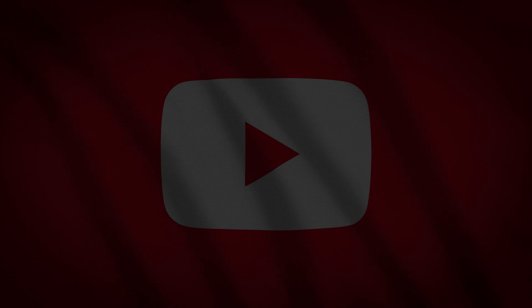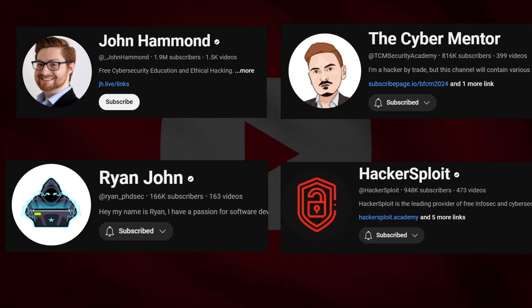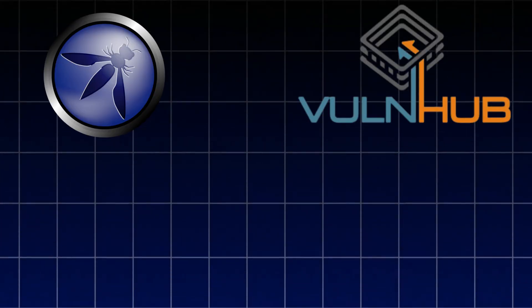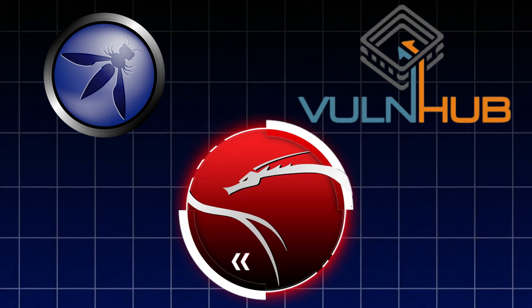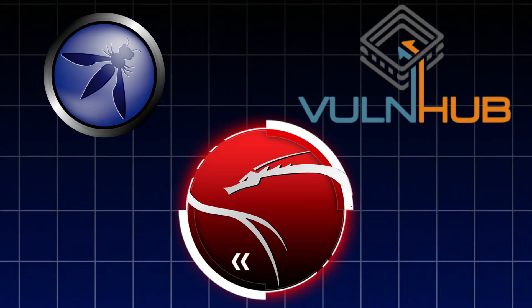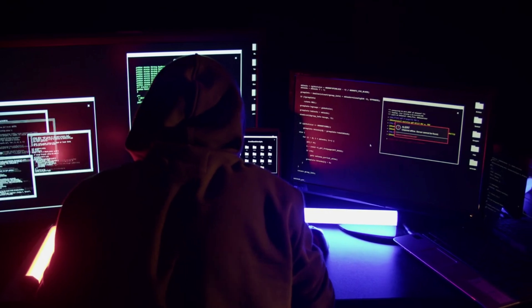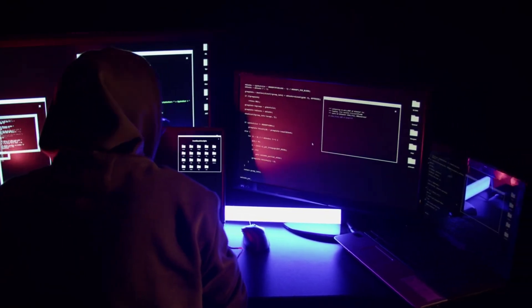For extra learning, YouTube channels like John Hammond, The Cyber Mentor, PhD Security, and HackerSploit offer free tutorials on practical hacking skills, tool walkthroughs, and attack demos. Additional free resources, including OWASP documentation, VulnHub downloadable virtual machines, and open-source tools like Kali Linux, offer hands-on labs and exercises for all budgets. By leveraging these platforms, tools, and resources, you can quickly develop a strong skill set to start penetration testing efficiently and affordably.